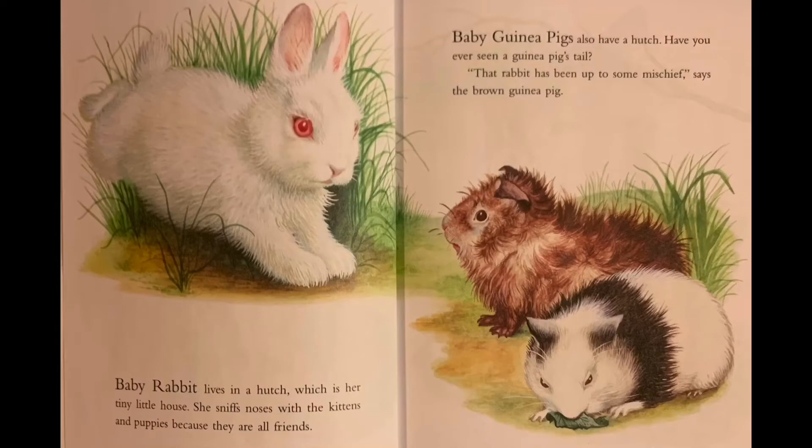Baby rabbit lives in a hutch, which is her tiny little house. She sniffs noses with the kittens and puppies because they are all friends. Baby guinea pigs also have a hutch. Have you ever seen a guinea pig's tail? 'That rabbit has been up to some mischief,' says the brown guinea pig.